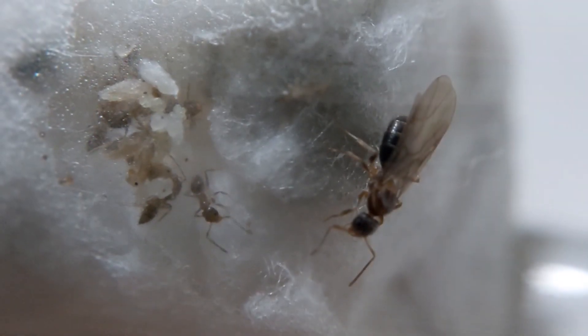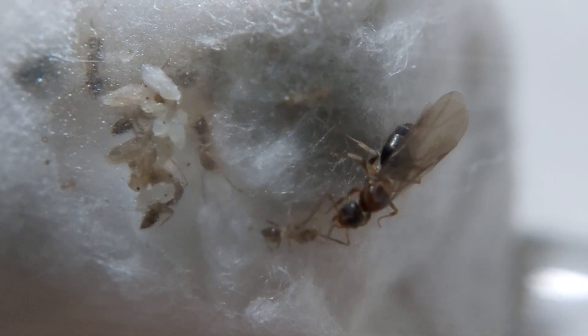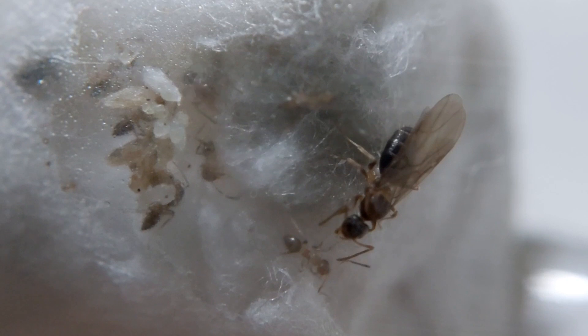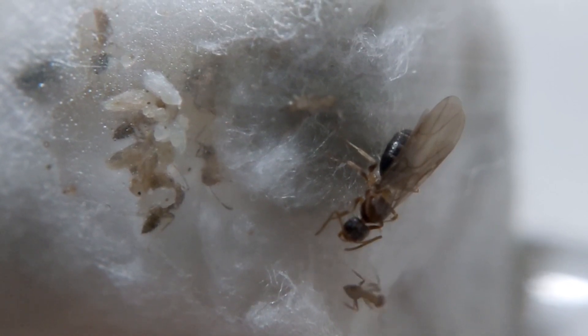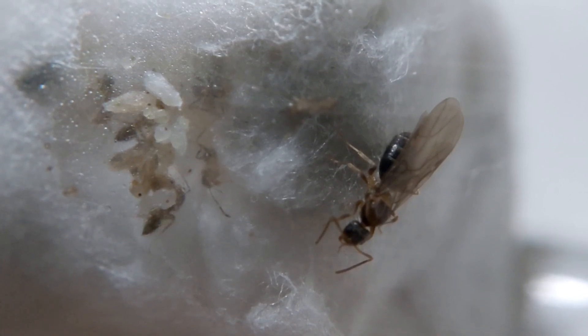Upon watching them, I noticed the queen showing a food demand. She was soliciting the workers for trophallaxis, but she was disappointed. I decided it was the best time to feed the colony, so I gave them a drop of honey.